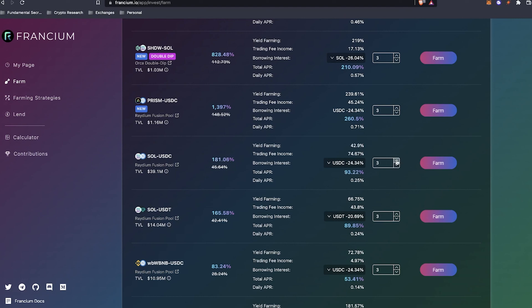The total APY or annual percentage yield is 42.9%. The trading fee income gets added up, and then the borrowing interest — that's the interest where I'm borrowing from someone like Marty, who lent their cryptocurrency to this pool and is getting a 24% USDC interest every time someone enters the pool. So the total APR is 93.23%. I can adjust the leverage amount on the right-hand side, and it'll either decrease or increase the borrowed interest.